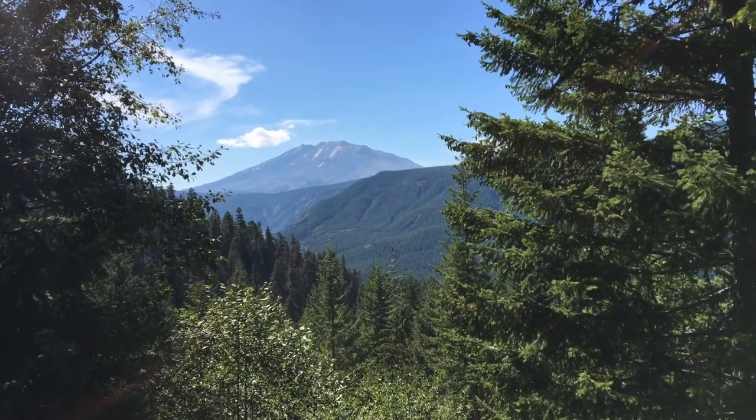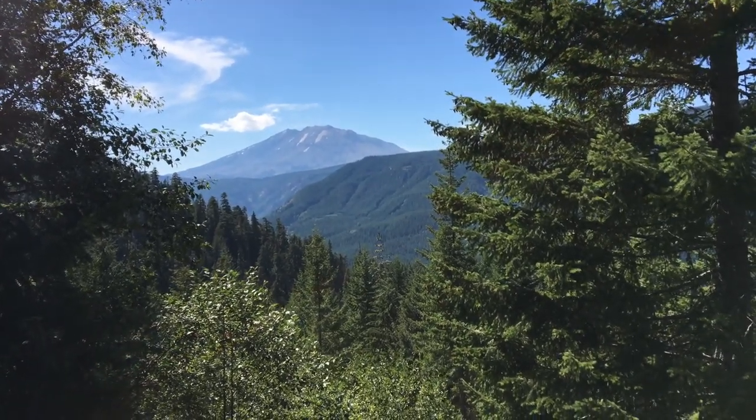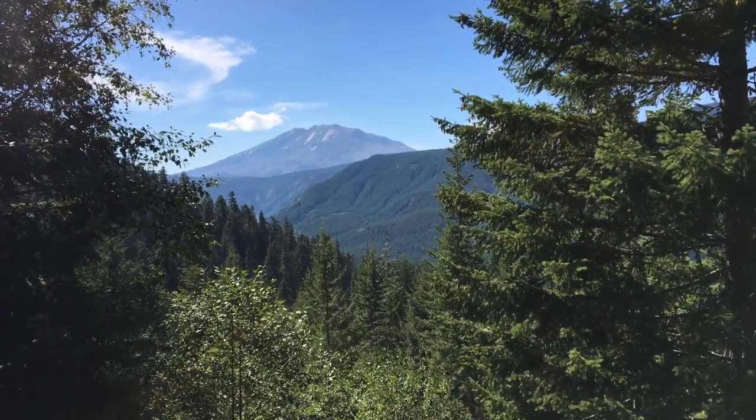Okay, there's Mount St. Helens. We're driving the NFD 25 towards Cougar and this is our first view of Mount St. Helens.